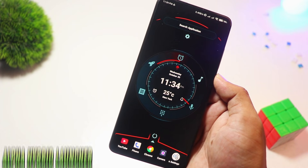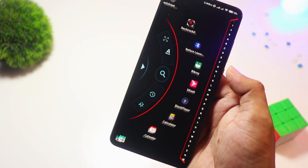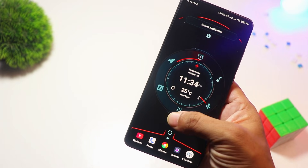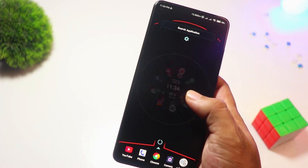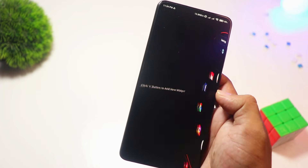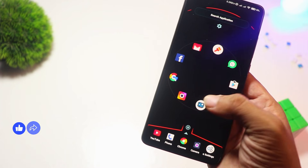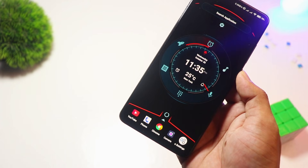At number five, we have Alpha Hybrid Launcher. Want a futuristic, sci-fi-inspired home screen? Alpha Hybrid Launcher has you covered. This launcher is packed with cool animations, an AI assistant, and even voice commands. It's perfect for those who love a high-tech aesthetic. While the core features are free, premium users get access to more themes and gestures. Ideal for tech enthusiasts who love an eye-catching interface.